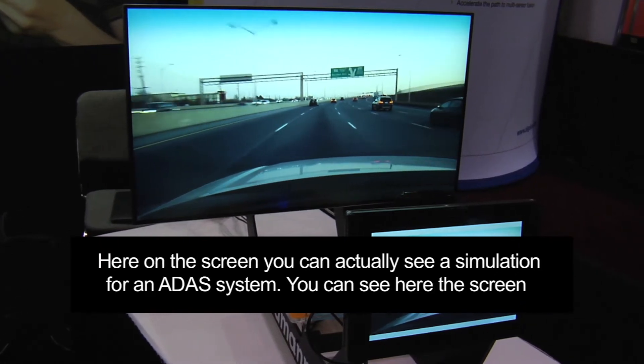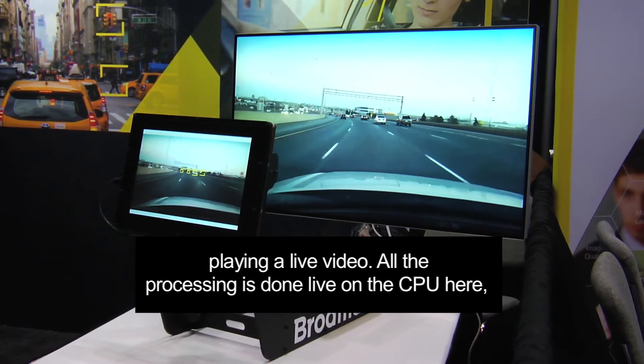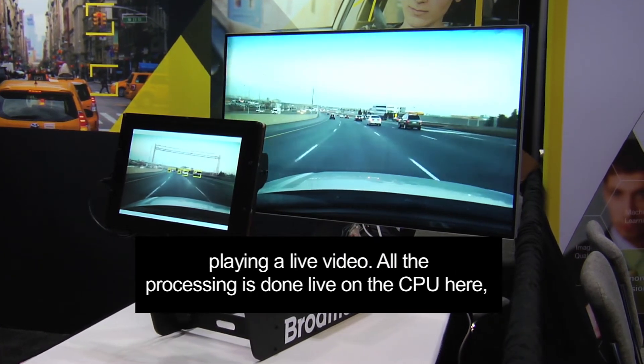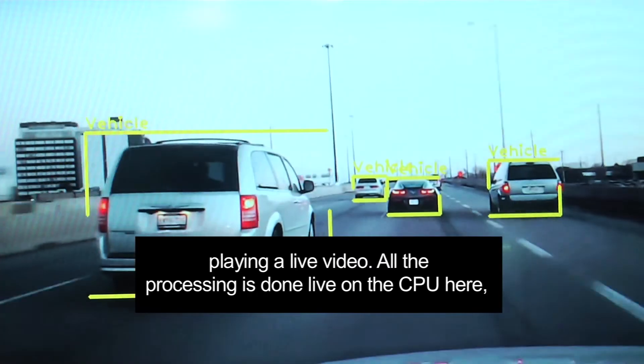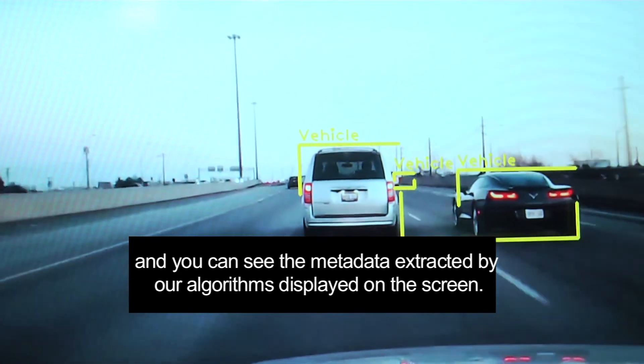Here on the scene you can actually see a simulation for an ADAS system. You can see the screen playing a live video; all the processing is done live on the CPU here, and you can see the metadata extracted by our algorithms displayed on this screen.